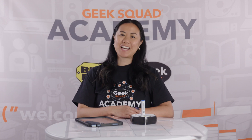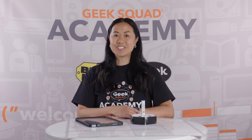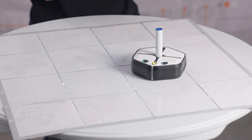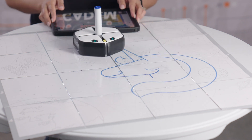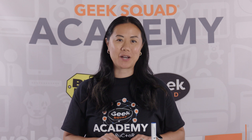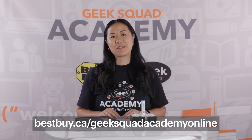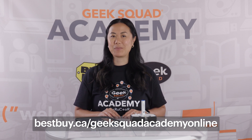We got it! Now let's have some fun. You can search around the site and play all kinds of different games and challenges. Once you get more comfortable, you can try coding whenever you want. How about spelling your name? Or drawing a picture of your favorite animal. How cool is that? Thanks so much for joining me to learn about robotics. I hope you learned something new and had lots of fun. To find more Geek Squad Academy activities, visit us at bestbuy.ca/GeekSquadAcademy online.